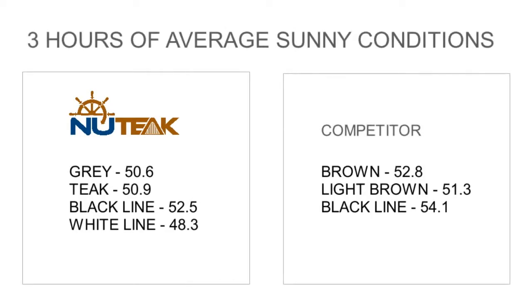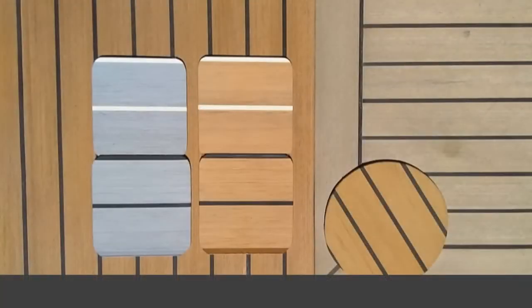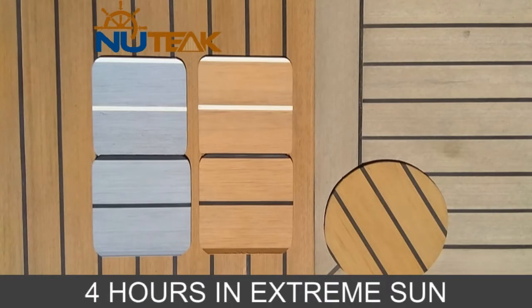In previous tests, under average conditions, we noticed an average of less than a 2 degree difference between colours. Today's test is under extreme conditions — it's the hottest months of the year under the African sun. Let's have a look at the results.